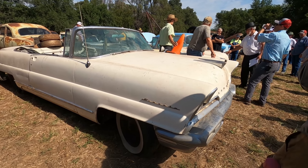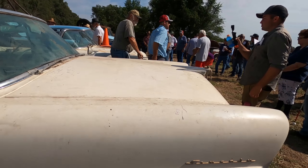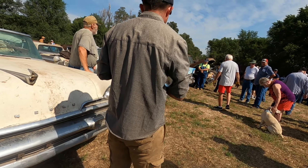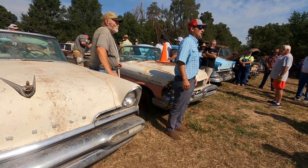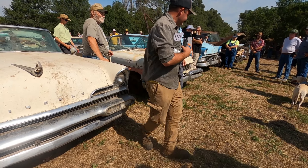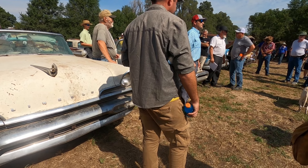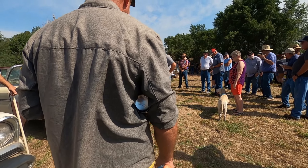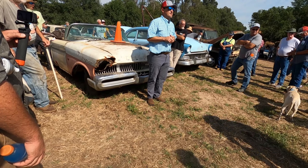Bidding up — $3,000, $4,000, $5,000. Sold at $5,000 online. 1957 Mercury convertible — another highlight, guys. Just take a look at it right there.